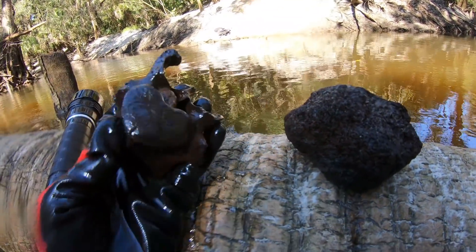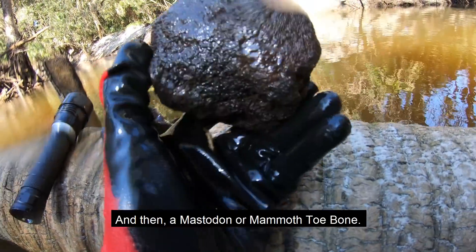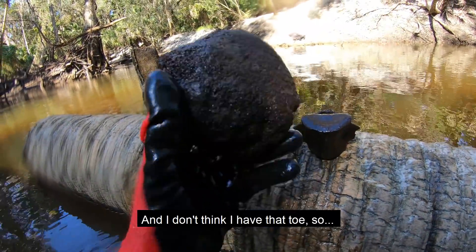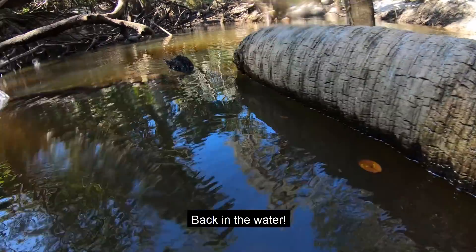Already a couple of interesting finds — that's an awesome vertebrae, it's got a cool little heart shape to it. And then a mastodon or mammoth toe bone, and I don't think I have that toe, so sweet. Back in the river, back in the water.